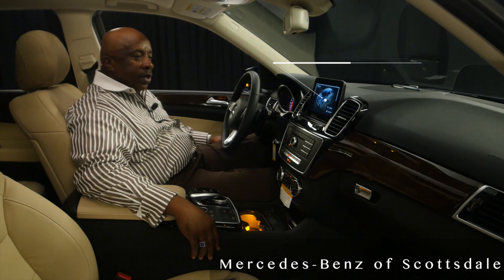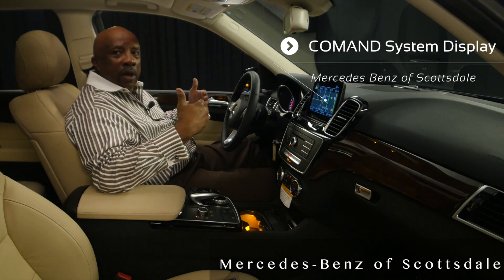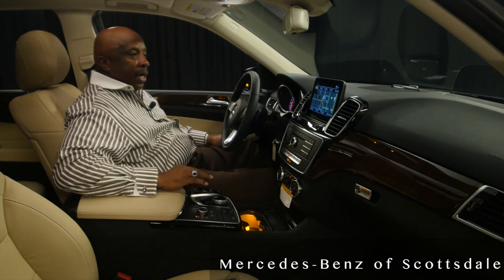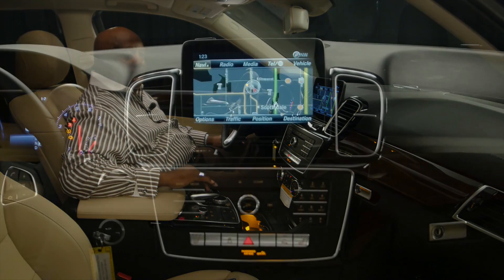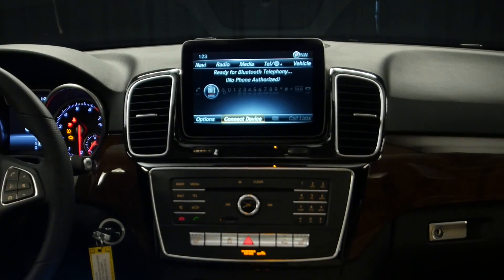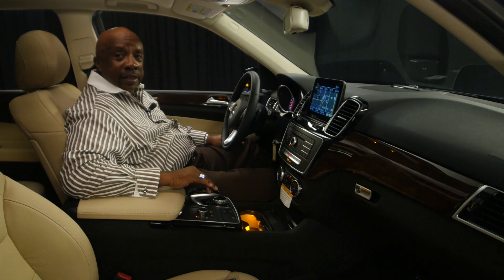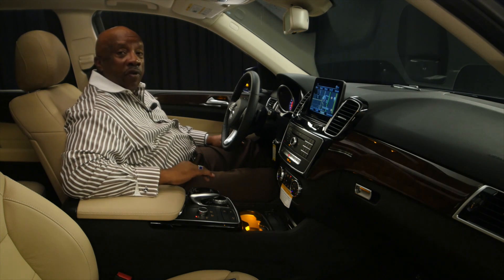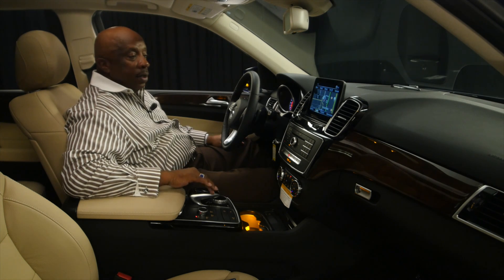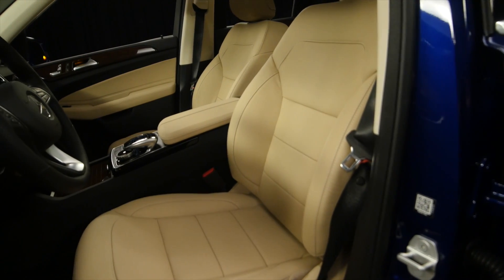Another thing I want to talk about is your information center — it comes right at you. No glare, HD, digital, unbelievable, beautiful. With a touch of the hand, I can go across from navigation, to radio, to media, telephone, and back to vehicle. I can go down to destination on your navigation and position where the vehicle is. You'll never get lost in this vehicle — traffic and other options. That is fantastic. Mercedes-Benz: the best or nothing.